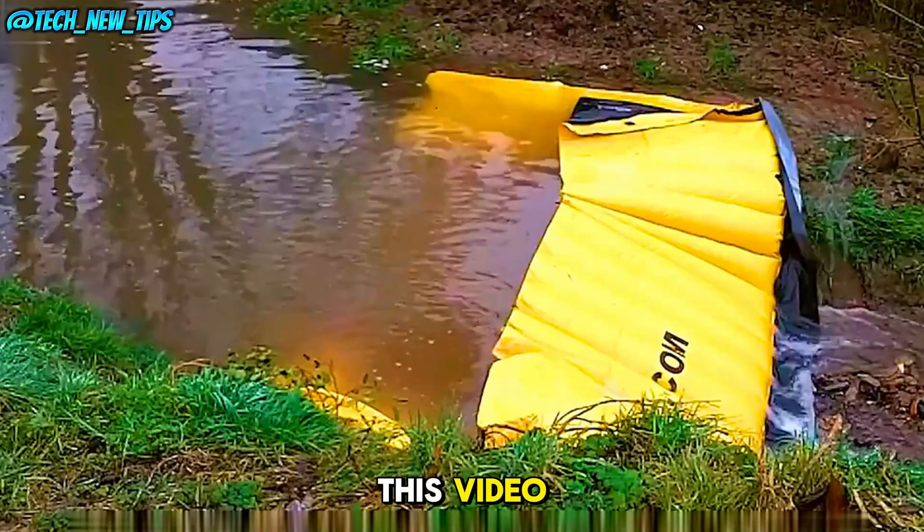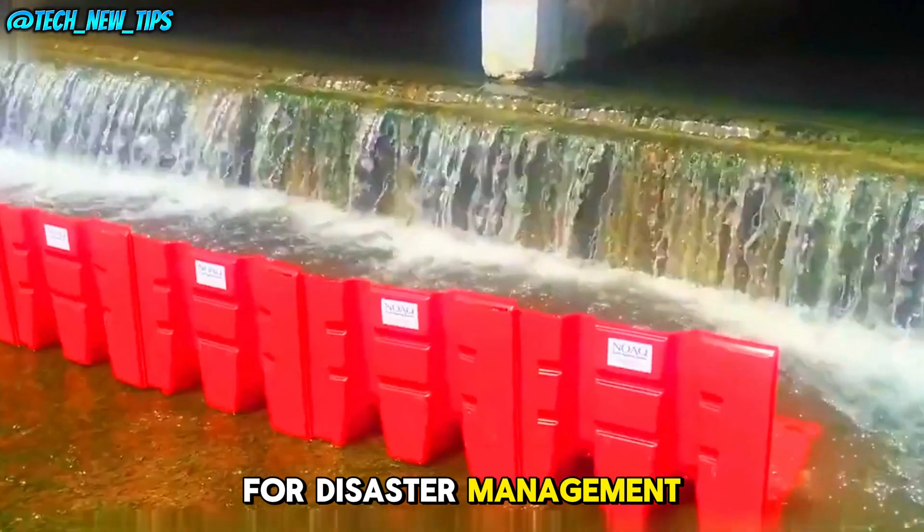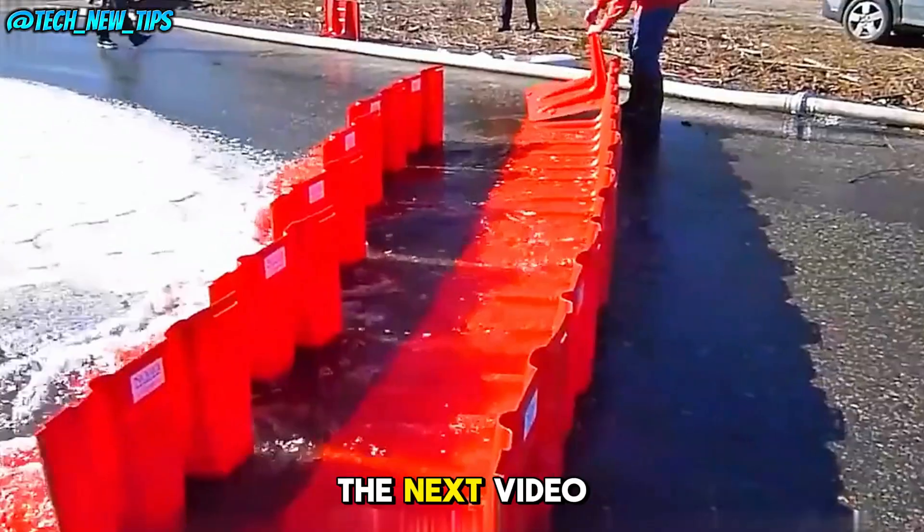If you enjoyed this video and want to learn more about the latest tech for disaster management, make sure to like, subscribe, and hit the bell icon. See you in the next video.